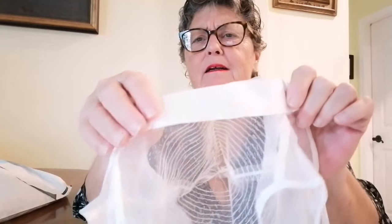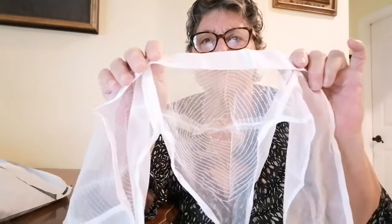Oh look at the satin around the bottom of it — can you see that? Put it up a little bit higher. Look at that, it's like a bullseye on it.